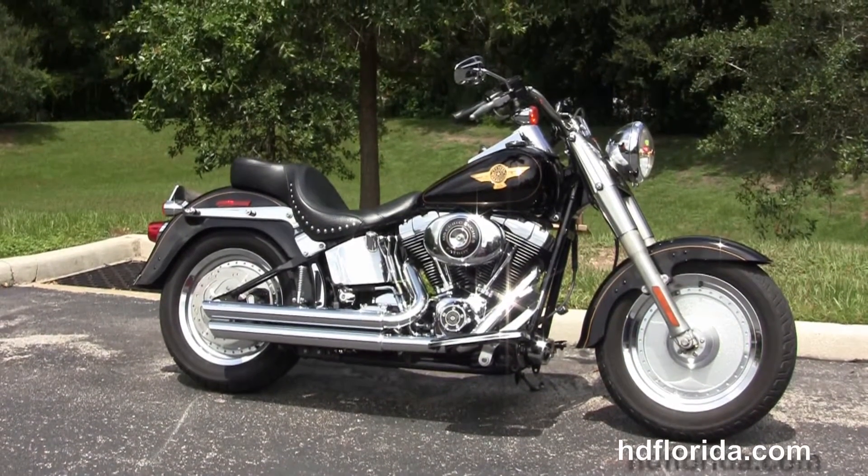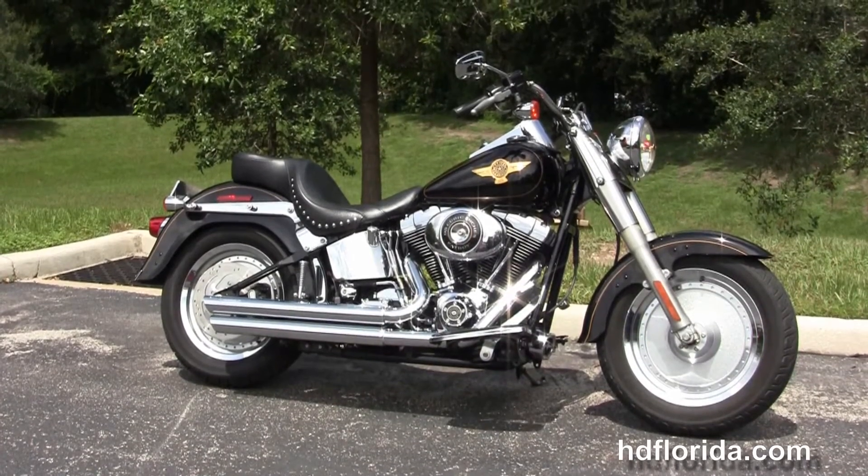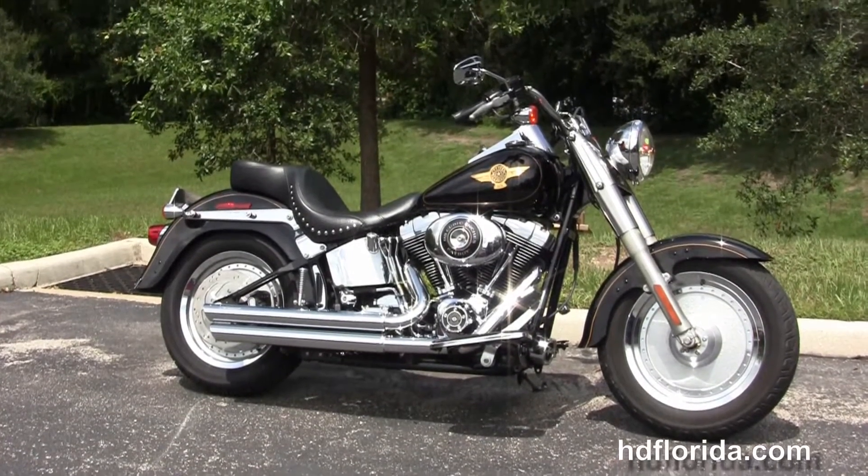And if you want to see the rest of our amazing inventory, visit us at hgflorida.com. We are always open 24-7, and remember to have one rockin', smokin', and thrillin' filled Harley day.